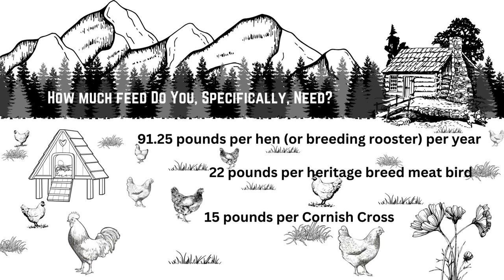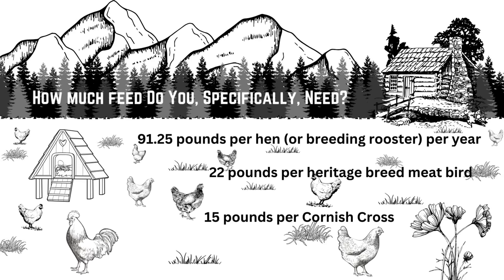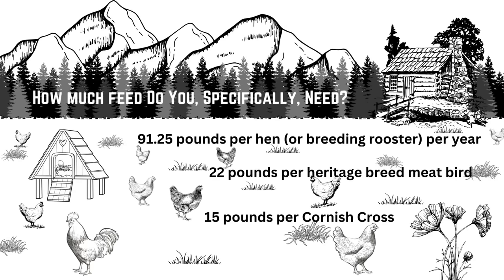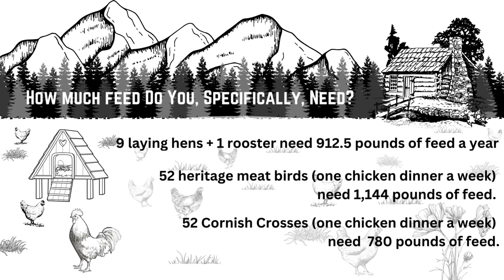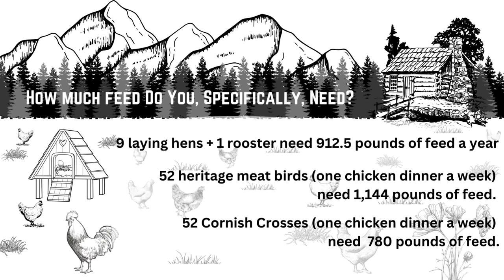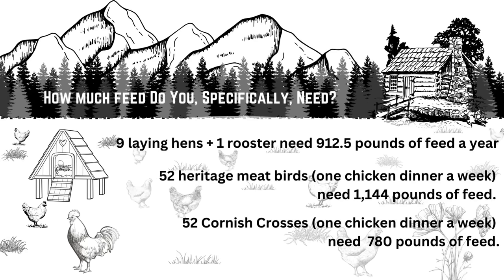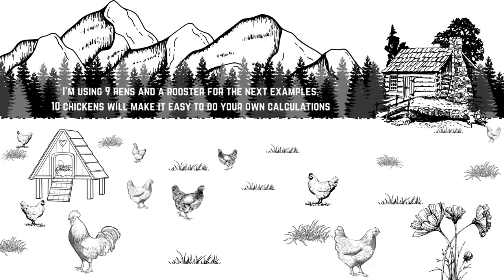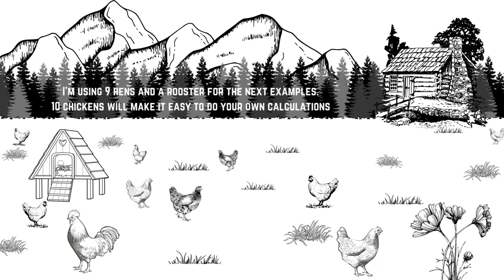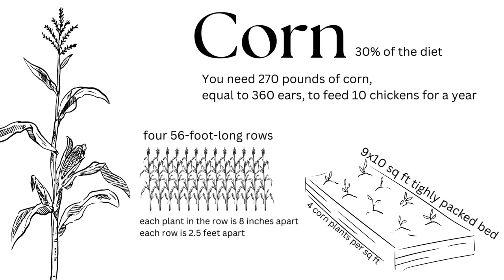Now you know how to mix your own feed, so what exactly do you need for your flock? Each hen or breeding rooster is going to eat about 91.25 pounds per year. Each heritage breed meat bird is going to eat about 22 pounds in their lifetime, while Cornish crosses will eat about 15 pounds in their lifetime. So if you have nine hens and a rooster — 10 chickens — you're going to need about 912 pounds of feed per year. And if you like eating one chicken dinner per week, that's about 52 meat birds, so 52 heritage breed meat birds will need just over 1,100 pounds of feed, while 52 Cornish crosses will need around 780 pounds.